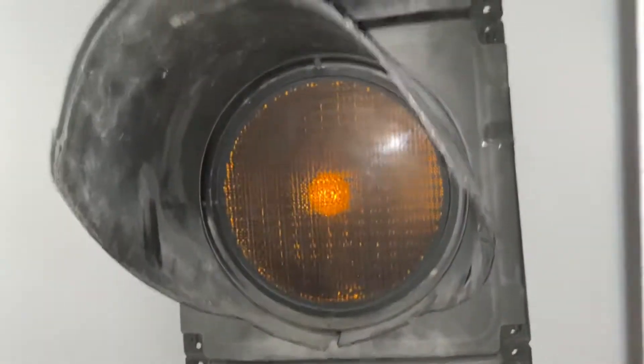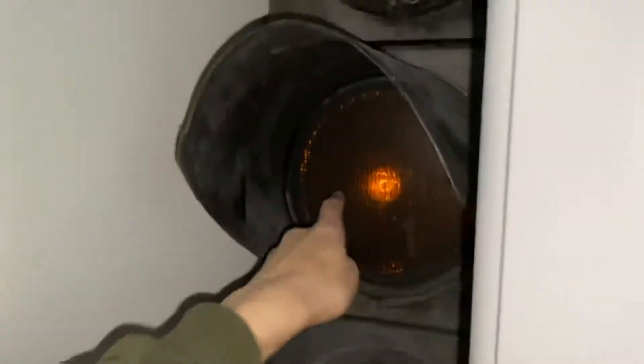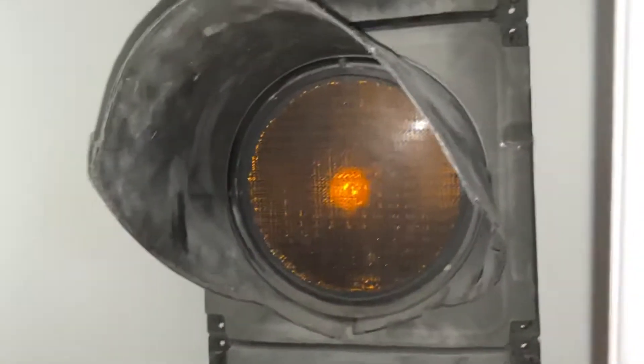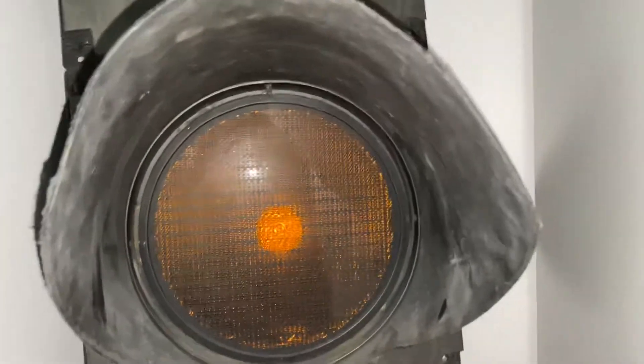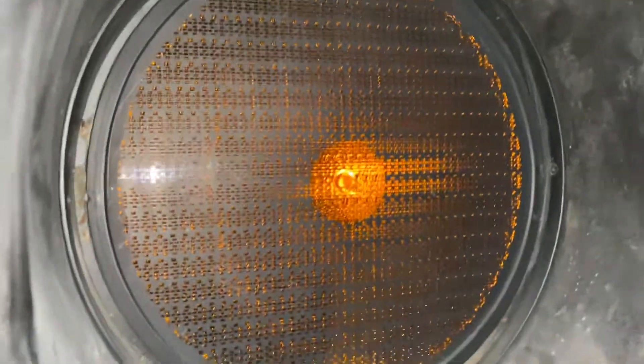I want to address a misconception people are getting because of these bulbs. People are saying that this bulb is yellow, but it is orange. Look at the color of the lens here. This is the same for LED traffic lights as well, because LED traffic lights give off the color light. The amber bulb on traffic lights is not yellow — it is orange. You can clearly see that it is orange, and no, I am not colorblind.